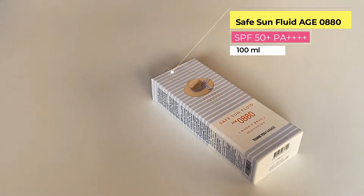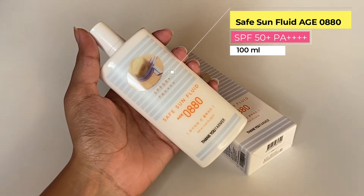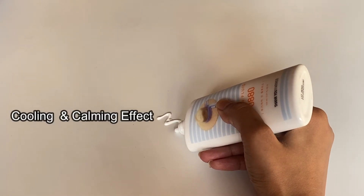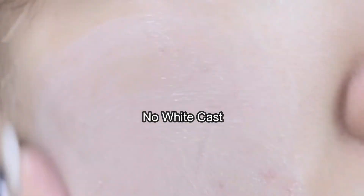Thank You Farmer Safe Sun Fluid is a reef-safe mineral sunscreen that provides full protection against UVA and UVB rays with SPF 50+. It provides a cooling, calming effect due to its fluid formula and leaves no trace of white cast.